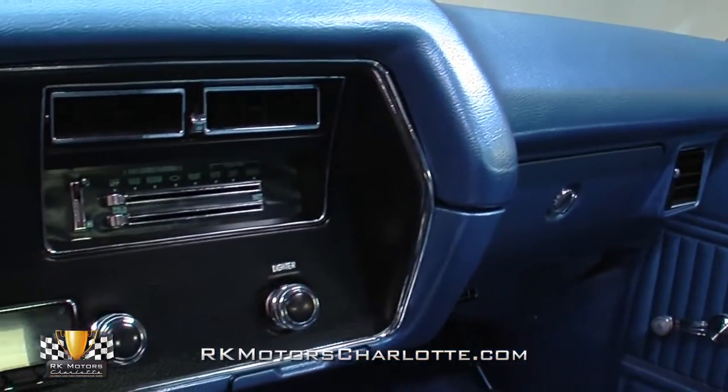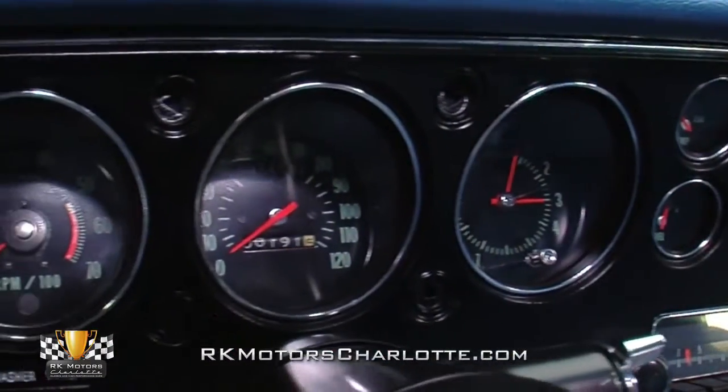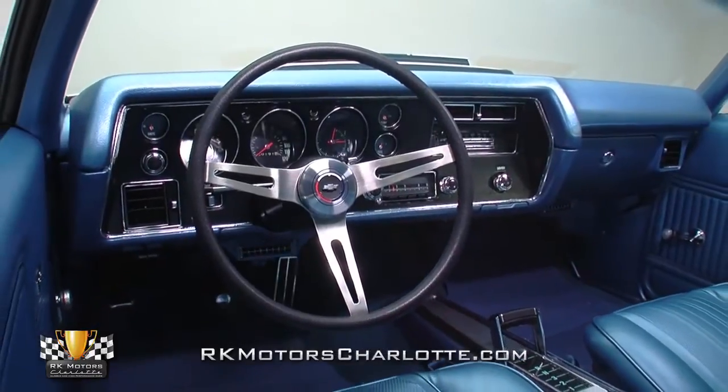In front of those seats, a straight and crack-free dash hangs deluxe Chevelle gauges behind factory AC controls and a correct Delco radio. And in front of the driver, a reproduction GM rally wheel utilizes a tilting factory column to keep everything positioned straight.